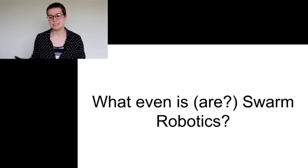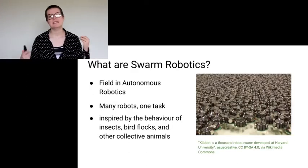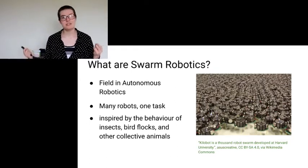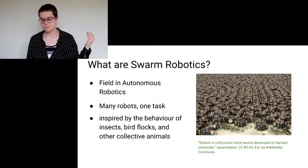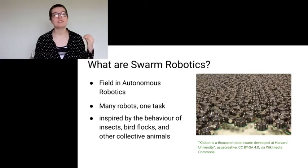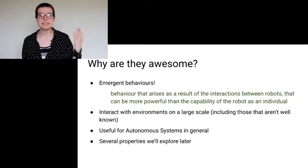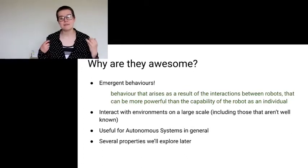So let's talk about what Swarm Robotics even are. Swarm Robotics is a field in autonomous robotics where you have a bunch of very small robots who all work on one general task. It's inspired by the behavior of swarms — that means insects, flocks of birds, that sort of thing. And an important thing is that you do not have centralized behavior. The behavior is all individual to the robot, and they act upon what they see from their own sensors. They don't have a centralized controller. The nice thing about the fact that these robots are each individually doing their own thing is that you get something called emergent behavior.